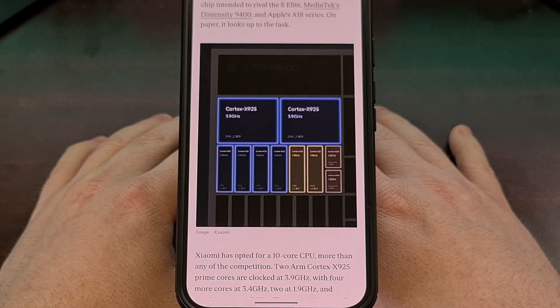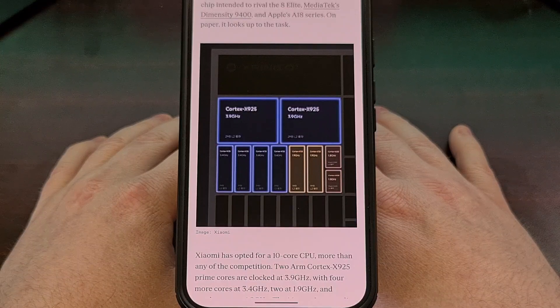There's a 16-core Immortalis G925 GPU in here as well, which is said to match the kind of graphical performance we've been seeing in the latest MediaTek Dimensity flagship chipset.